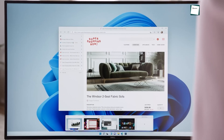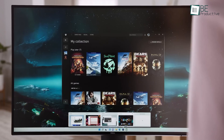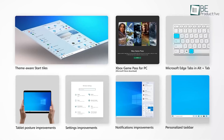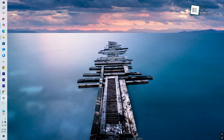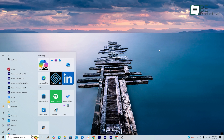First up, let's talk about some of the biggest pain points in Windows 11 — things that Microsoft has to fix in Windows 12. Windows 12 needs to address some key issues that Windows 11 missed. Better customization options, like moving the taskbar and start menu flexibility, should return.